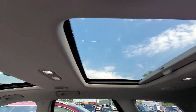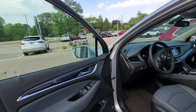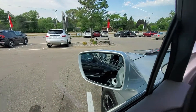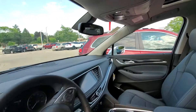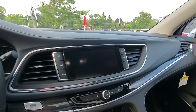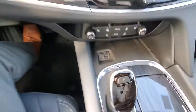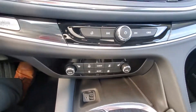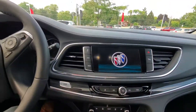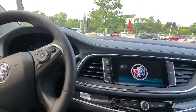We do have a dual sunroof. We do have a bunch of nice safety features on the vehicle, just like side blind zone alert on each mirror. We do have a very nice big touchscreen up front as well. We also have a couple of USB ports, heated seats, parking sensors, all-wheel drive, and a bunch of other features.